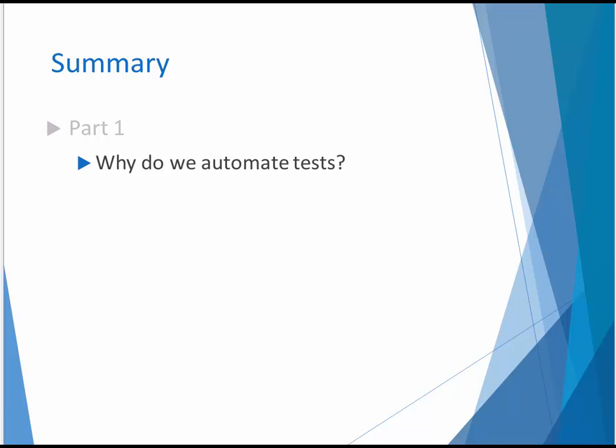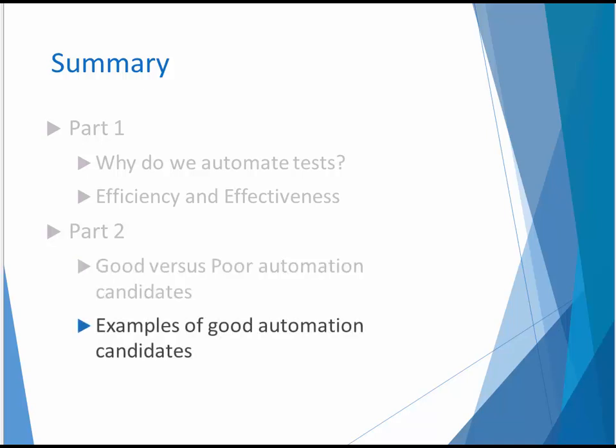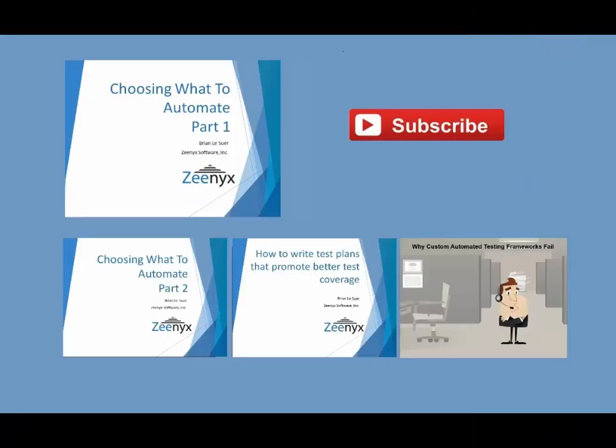In the first part of this presentation, we focused on the reasons why we automate tests and compared the efficiency and effectiveness of automated and manual testing. In part two, we'll evaluate good and poor candidates for automation and look at some examples. I hope that you've enjoyed this presentation. If you would like to learn about how Xenic Software is reducing the cost of software testing by making testers more productive, visit us at www.xenic.com. Thank you.